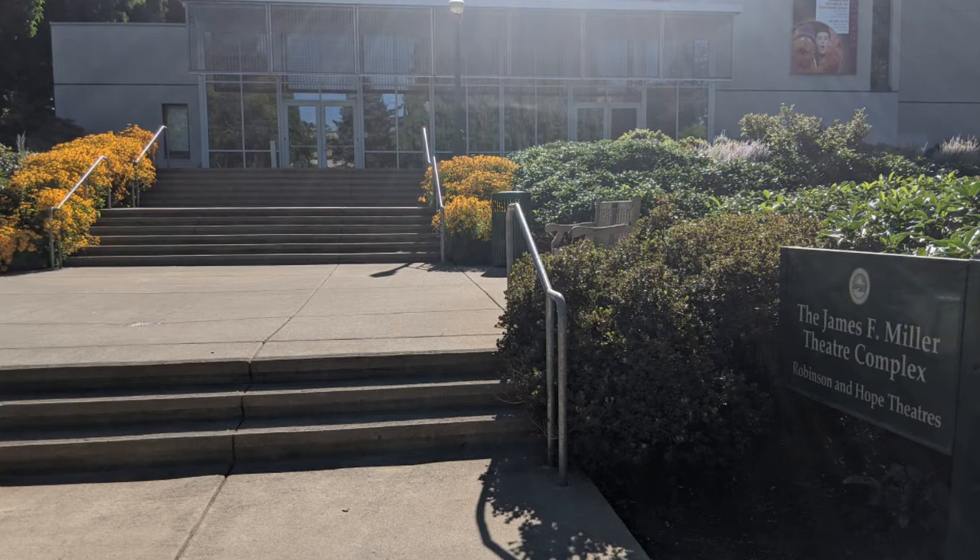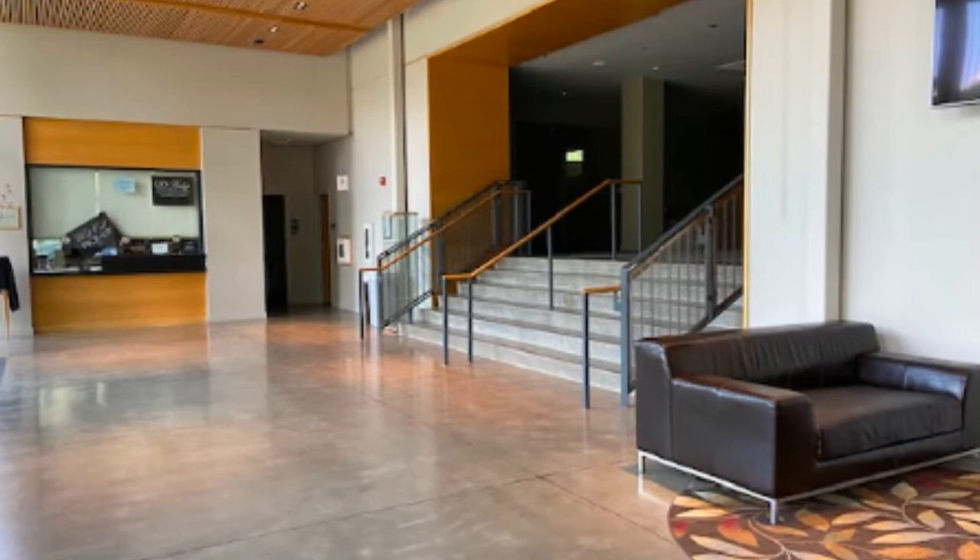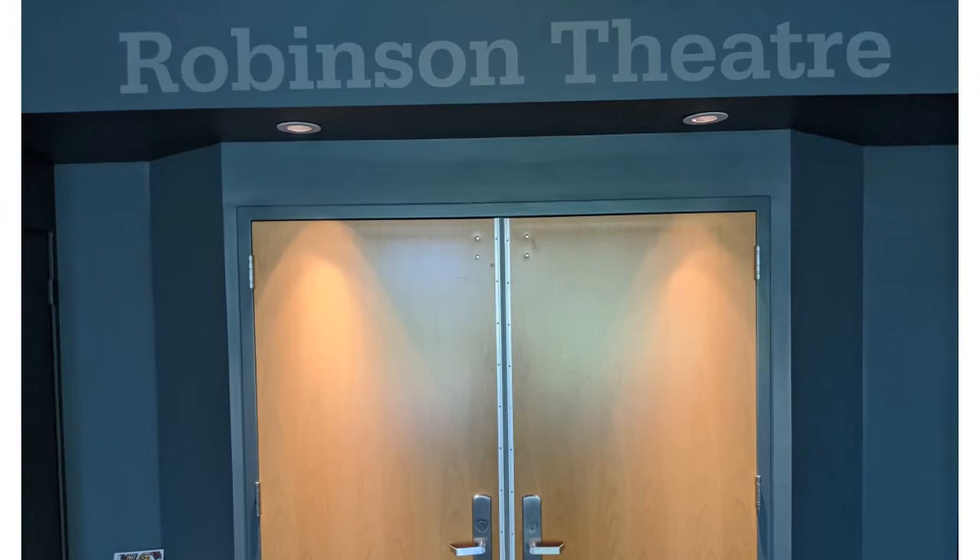We are now standing outside the Miller Theatre Complex. As a theatre arts student you'll be able to get inside the lobby and the two theatres using the same access you get through your classes, but this is how our audience members would come into the building. From the Miller Theatre Complex lobby you'll be able to access our Robinson Theater and our Hope Theater.